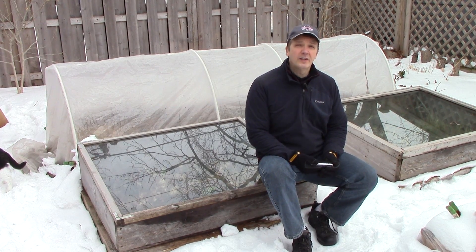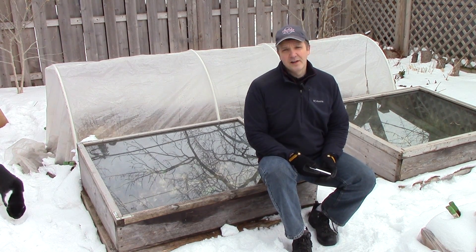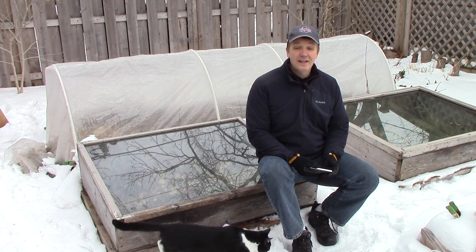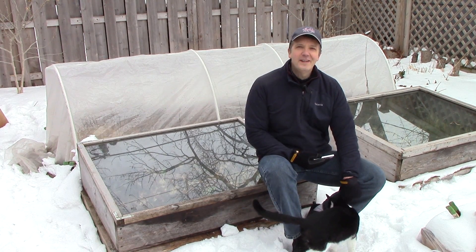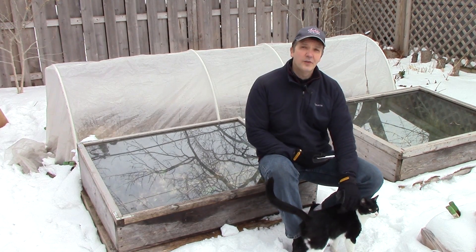I would definitely prefer to use only organic coffee grounds. So when I first started thinking about using grounds in the garden, my first step was to visit a local organic coffee shop. It turns out they were already composting their own grounds and didn't make them available to the public. So my next step was to do some research and try to figure out if conventional grounds would also be safe.